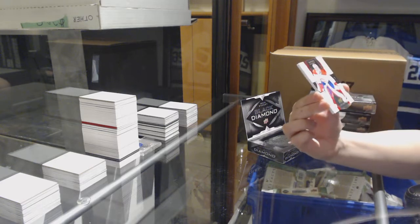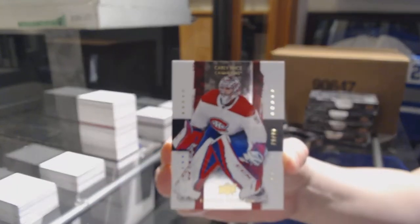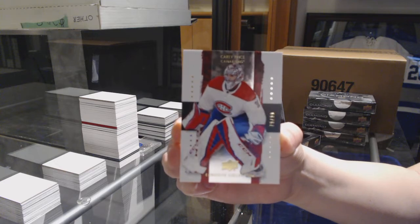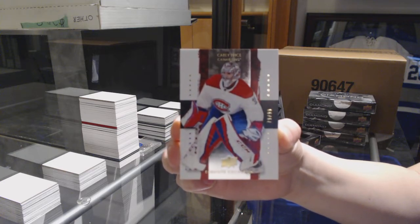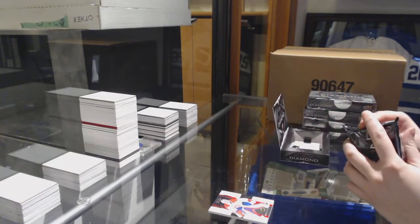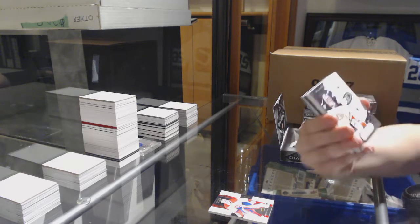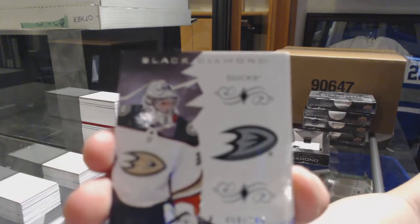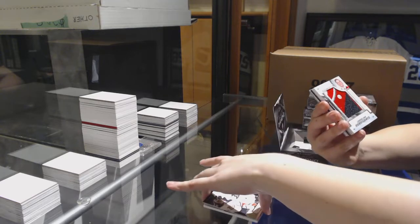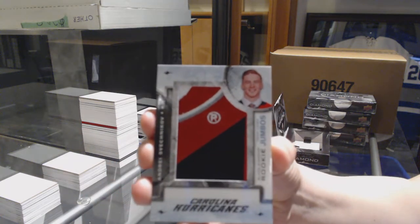We've got an Exquisite Retro base, number 299, for the Montreal Canadiens — Carey Price. Base card number 249 for the Anaheim Ducks, John Gibson. Team Logo Jumbos for the Carolina Hurricanes, Andrei Svechnikov.